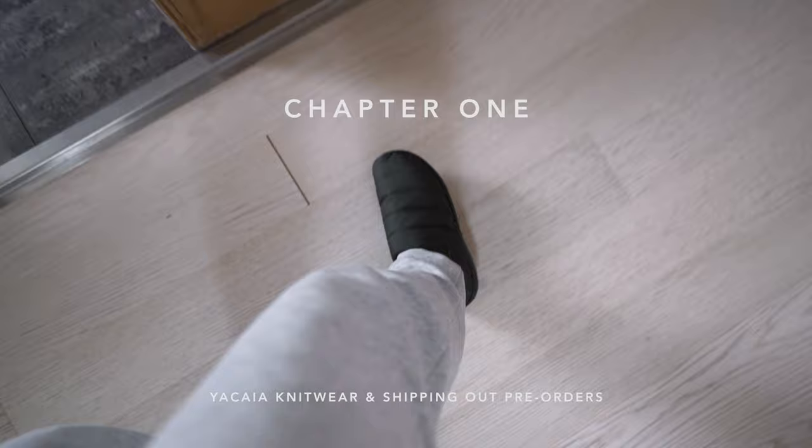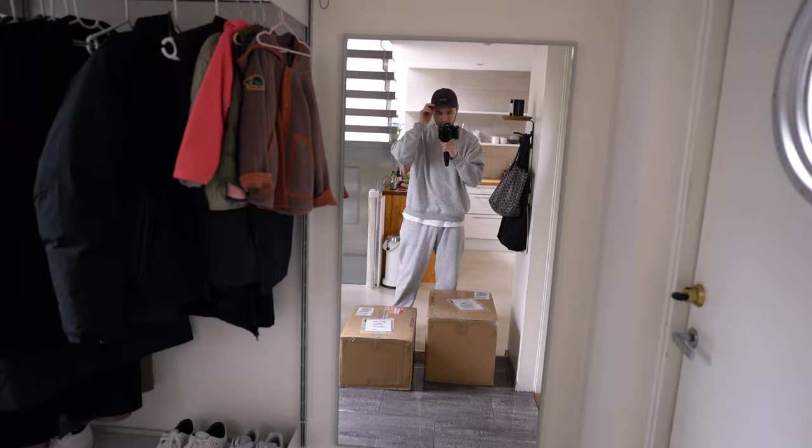Today I got on the Zubu slippers, weekday sweatpants and sweatshirt, and this new Yakaya sample cap.